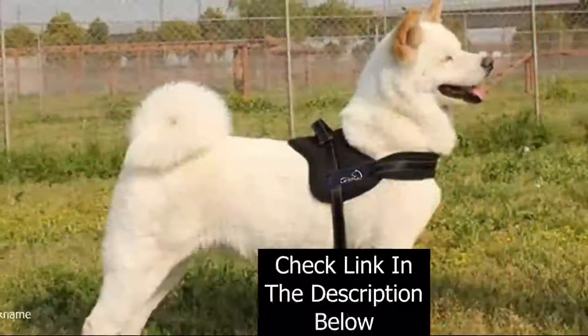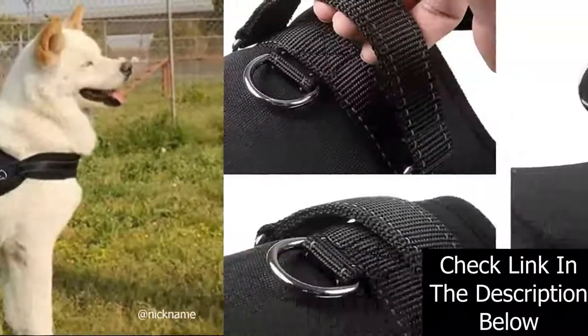Hope this video will help you to choose the best product for your dog. Thank you for watching.